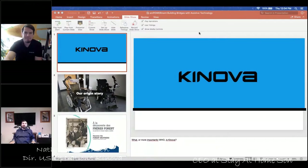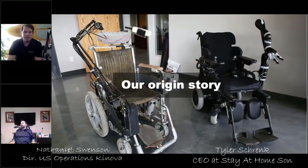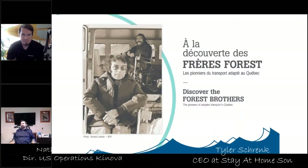Thanks, Tyler. Thanks for having me. I'm going to start with a little slideshow and tell you all about what Canova is and where we came from. This is our origin story, and it's just a great story. It all starts in the late 70s, early 80s with the man you can see on the slide here in the foreground. That is Jacques Foray.